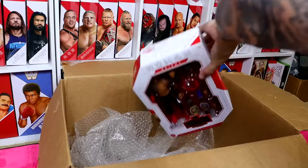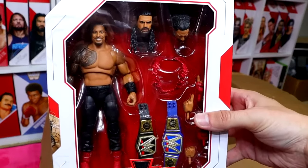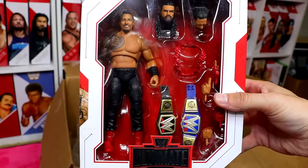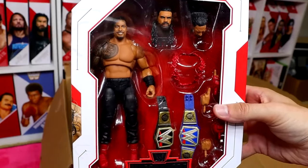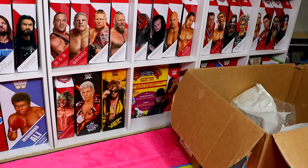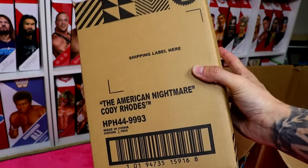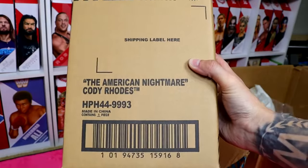The last figure besides the envelope and giveaway item is the Tribal Chief himself — Roman Football Reigns in Ultimate Edition form. I love it, even though it does come with the bummy head sculpt. 1,300-plus days as champ — unbelievable run, maybe the greatest title reign of all time. For our giveaway item on the WhatNot stream, it is going to be the Ultimate Edition Cody Rhodes figure. The American Nightmare finished the story at WrestleMania, and now you can own the Mattel Creations exclusive Ultimate Edition Cody Rhodes.